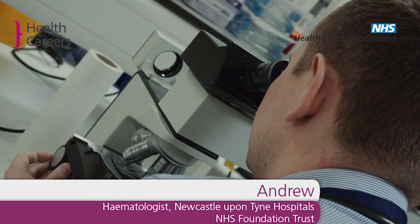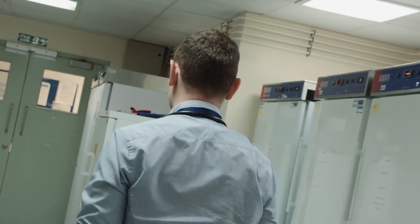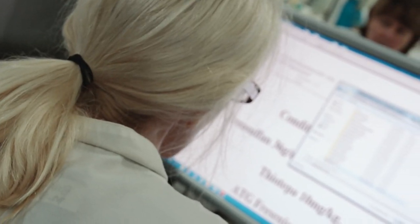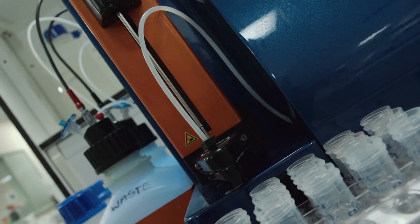My name is Andrew and I'm a haematology registrar. A haematology registrar does a wide variety of jobs. We look after patients with cancers — leukaemias and lymphomas are the main cancers that we look after. We also have a large role in treating and diagnosing patients with bleeding disorders and people who have had blood clots. We also have a wider role to the hospital in providing laboratory services relating to blood tests around the blood system.